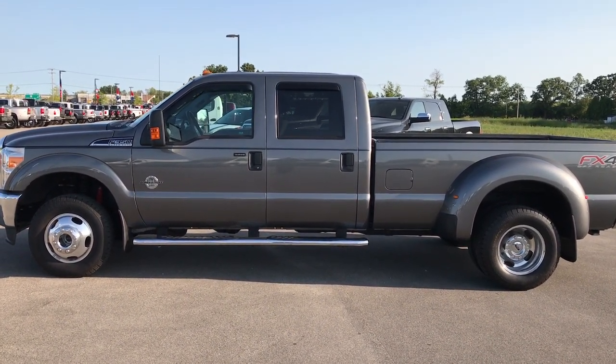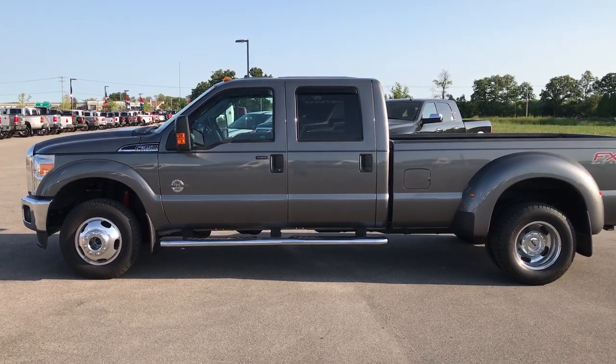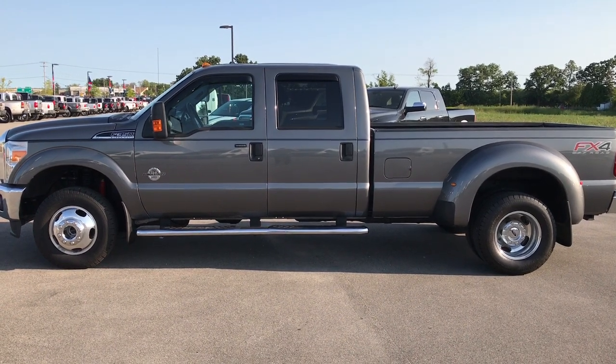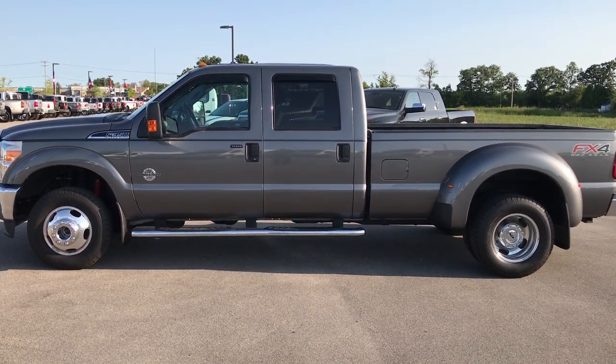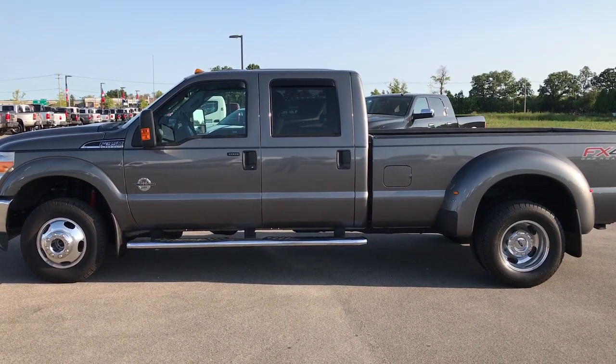Thank you so much for checking out my video. If you want to make this truck yours, give us a call right now at 920-921-0850. Ask for one of our sales associates to make this one yours today. That number again is 920-921-0850. We look forward to helping you with this super clean 2014 Ford F-350.